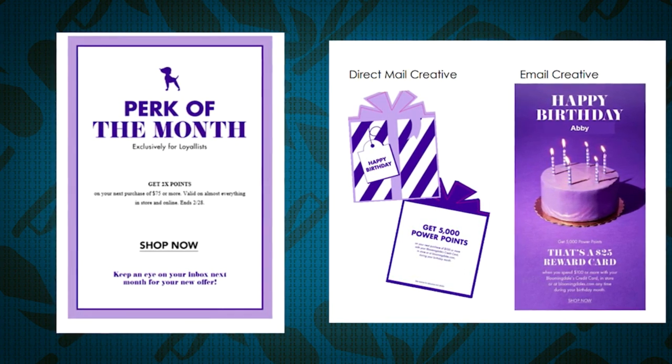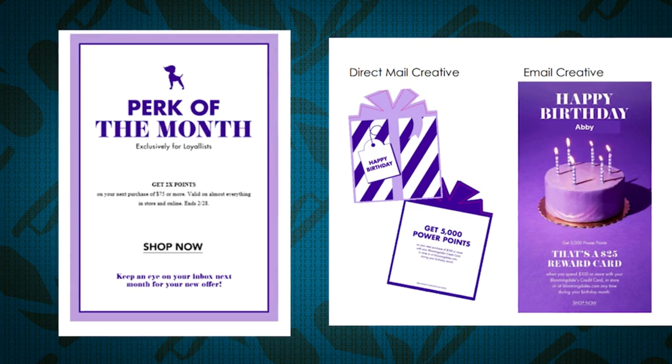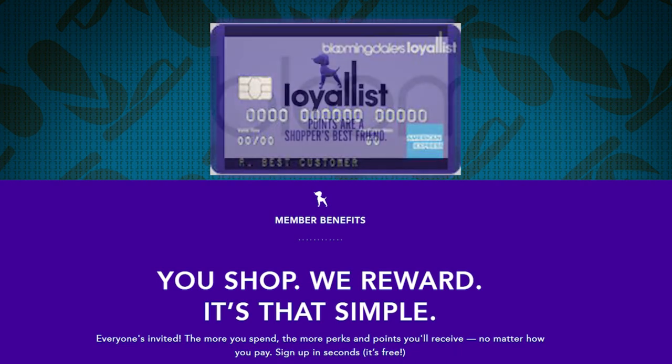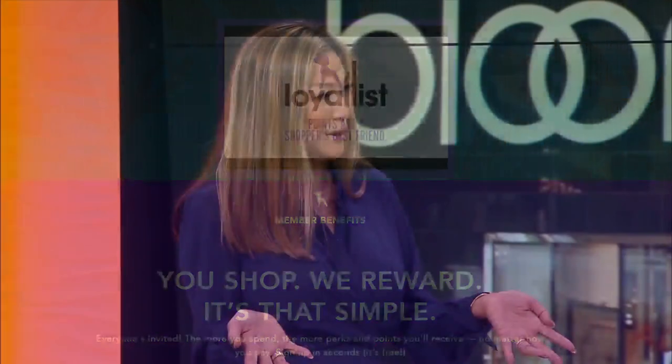So loyalist is just a points program. A Bloomingdale's credit card is actually a real credit card where you get to shop till you drop. When you open a Bloomingdale's credit card, you get all the perks of a loyalist, plus you earn faster points with a Bloomingdale's card. There's a perk starting today — if you own a Bloomingdale's card and come in and shop with us this weekend, you get 20 to 25% off upfront. And if you don't have one, you should open one because you get an additional discount on top of that.